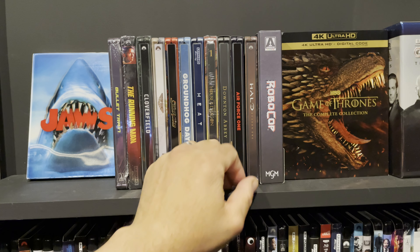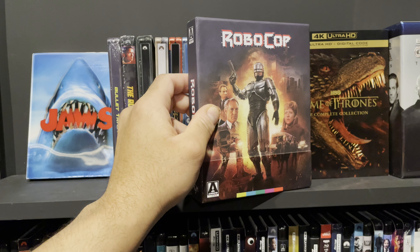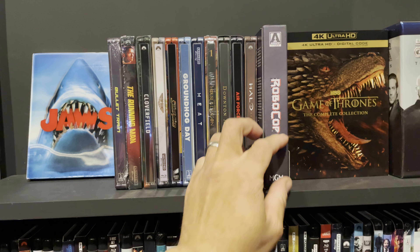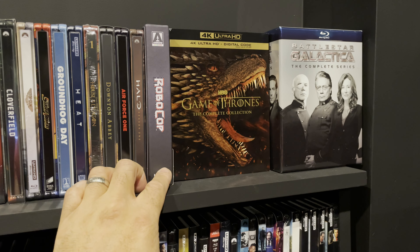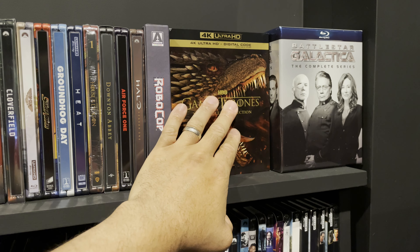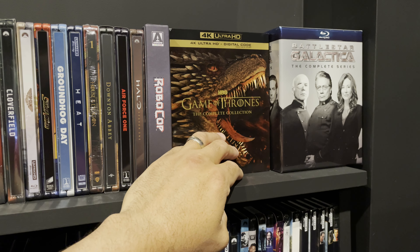RoboCop is a classic. I first saw this when I was a kid and far too young to have seen it, but I was all over this release. Love the packaging, tons of extras — I love the extras, love the movie. This is a loaded release. Game of Thrones may be my favorite show of all time. I saw it on HBO; I haven't seen this 4K release yet, but when I do, my wife and I are just going to camp out and binge it.